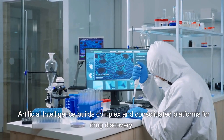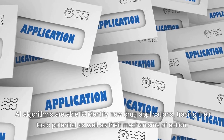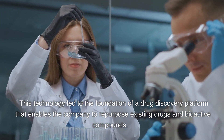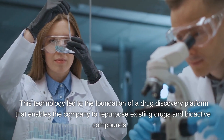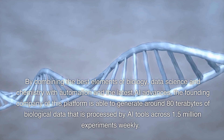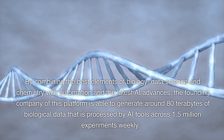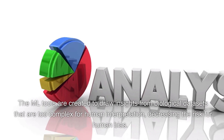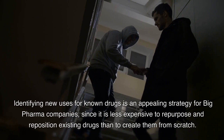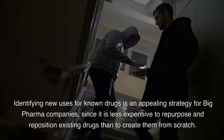Use 4: Artificial intelligence builds complex and consolidated platforms for drug discovery. AI algorithms are able to identify new drug applications, tracing their toxic potential as well as their mechanisms of action. This technology led to the foundation of a drug discovery platform that enables companies to repurpose existing drugs and bioactive compounds. By combining biology, data science, and chemistry with automation and AI, the platform generates around 80 terabytes of biological data processed by AI tools across 1.5 million experiments weekly, decreasing the risk for human bias. Identifying new uses for known drugs is appealing since it is less expensive than creating them from scratch.